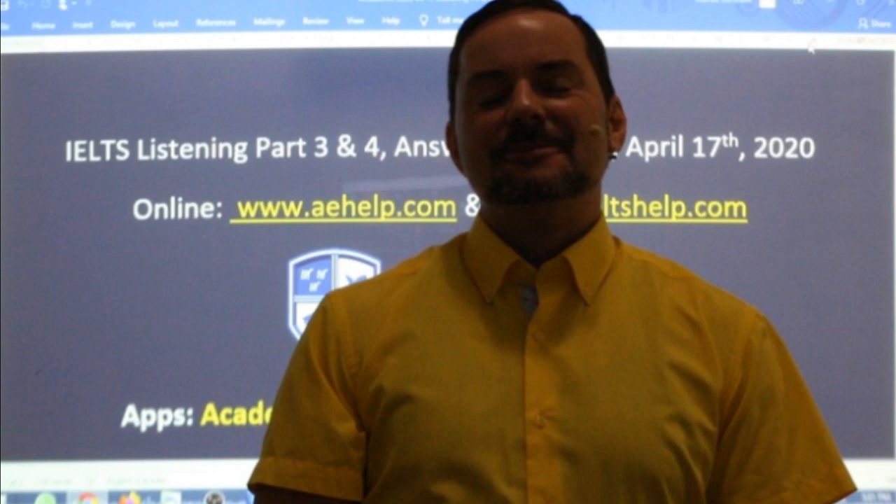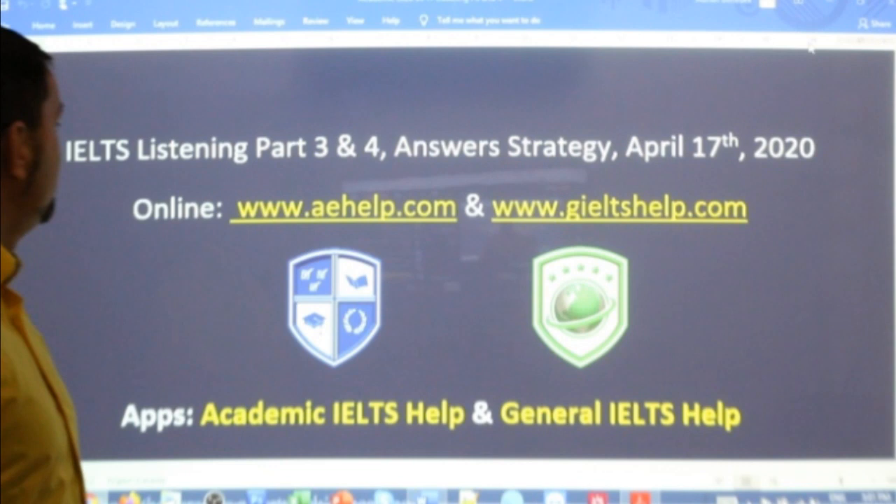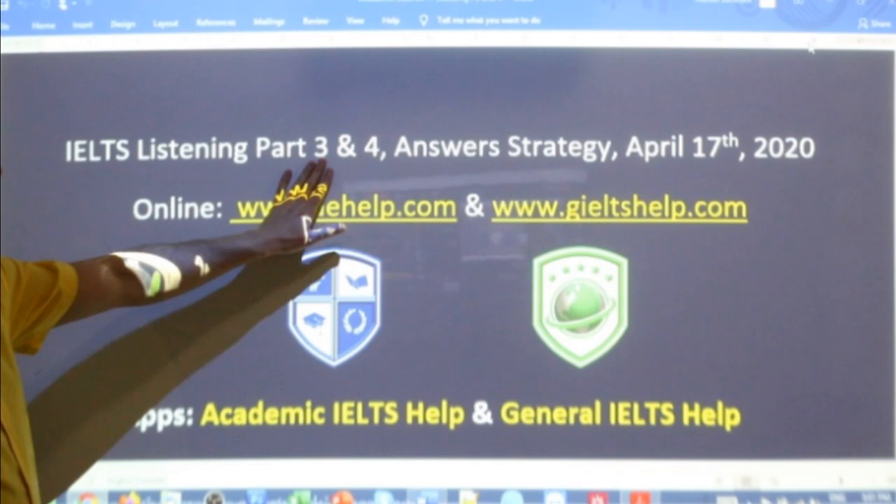Welcome to this live IELTS class. My name is Adrian and I'm streaming to you from beautiful Budapest. I hope everybody had a good week and is looking forward to a safe, healthy, and productive weekend. In this class, we are looking at the listening section of the IELTS exam. Specifically, we're covering parts three and four of exam six today.